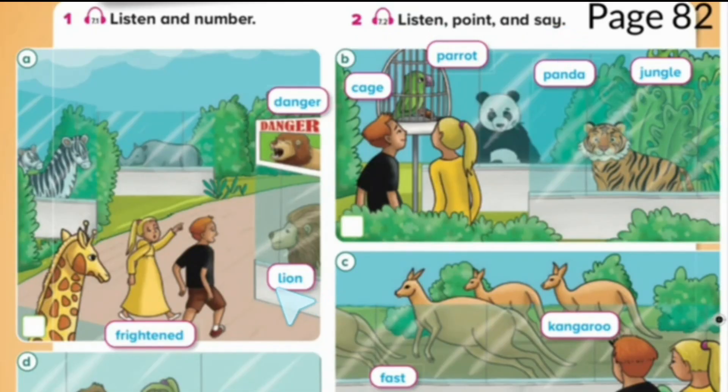Lion. Frightened. Danger. Panda. Jungle. Parrot. Cage.